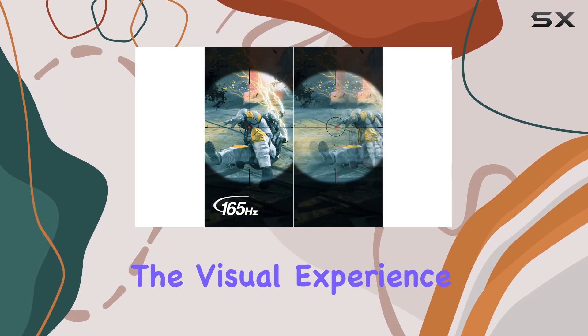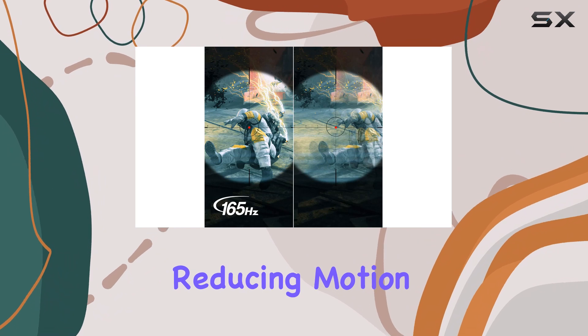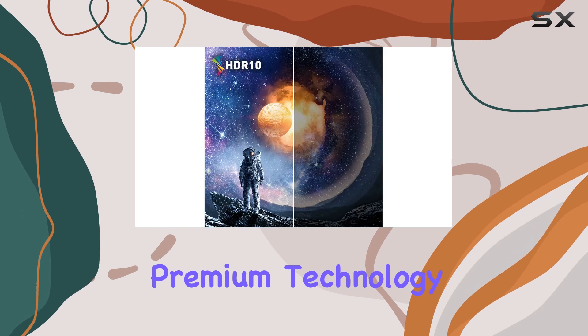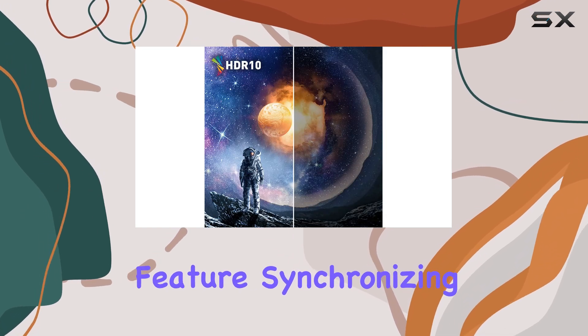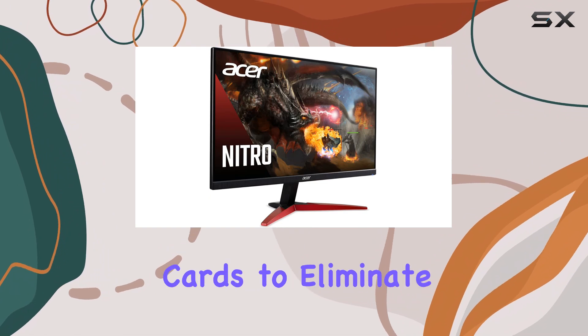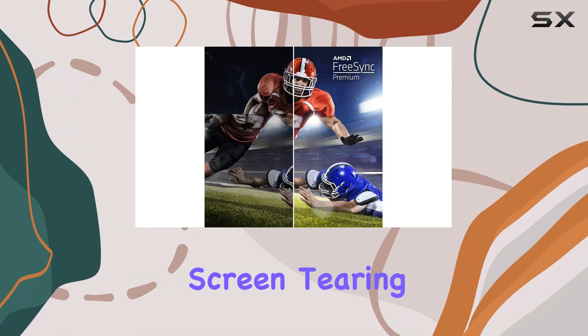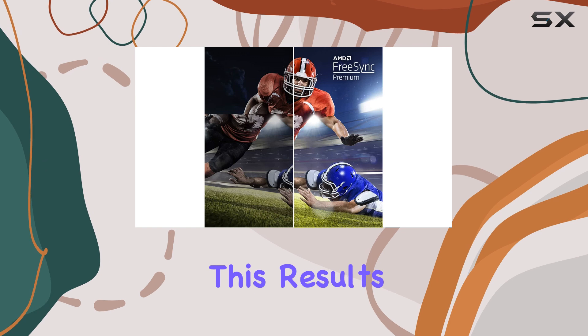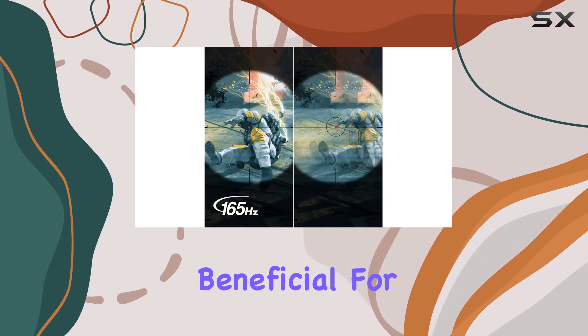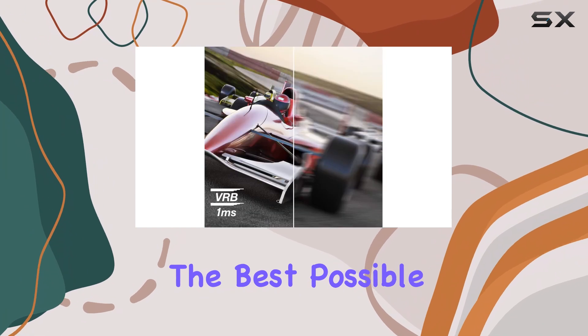The 1ms response time further enhances the visual experience, reducing motion blur and providing an edge in competitive gaming. AMD FreeSync Premium Technology is a standout feature, synchronizing the monitor's refresh rate with compatible AMD graphics cards to eliminate screen tearing and stuttering. This results in a seamless and fluid gaming experience, especially beneficial for gamers seeking the best possible performance.